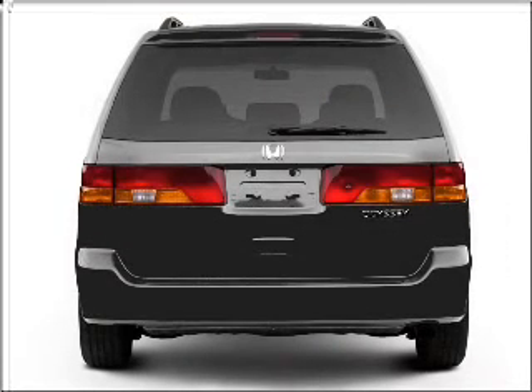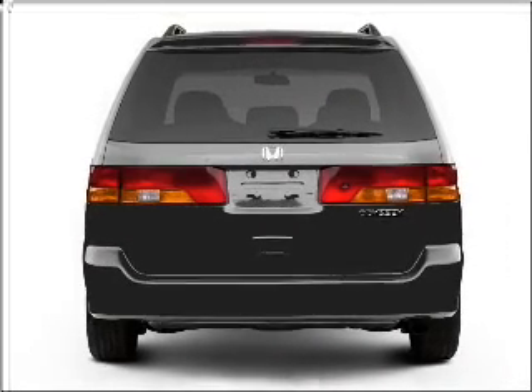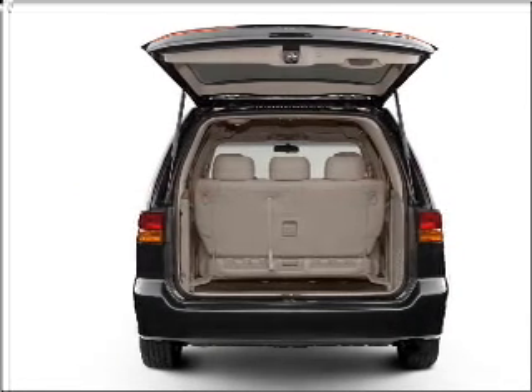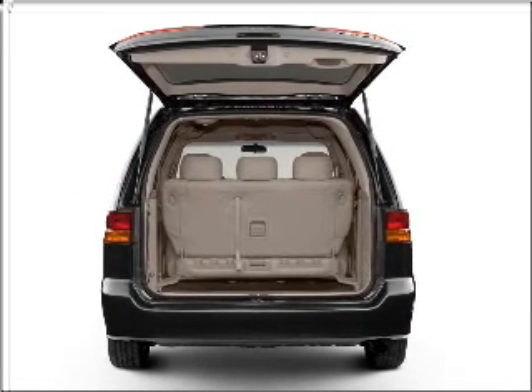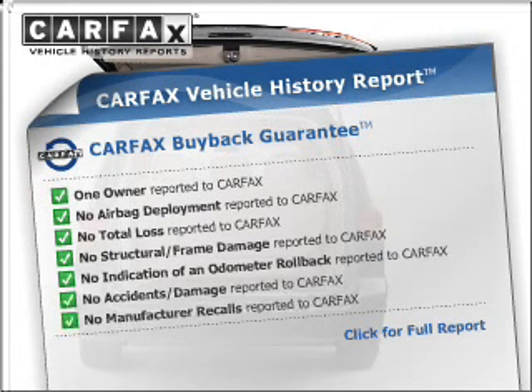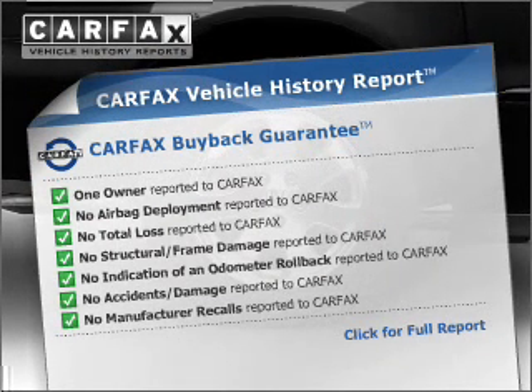With a solid six-cylinder engine that responds smoothly to its five-speed automatic transmission, premium wheels lend a distinctive appearance. The anti-lock braking system will keep you safe on the road. An included Carfax Vehicle History Report allows you to purchase with confidence and the knowledge that your buy was a smart choice.